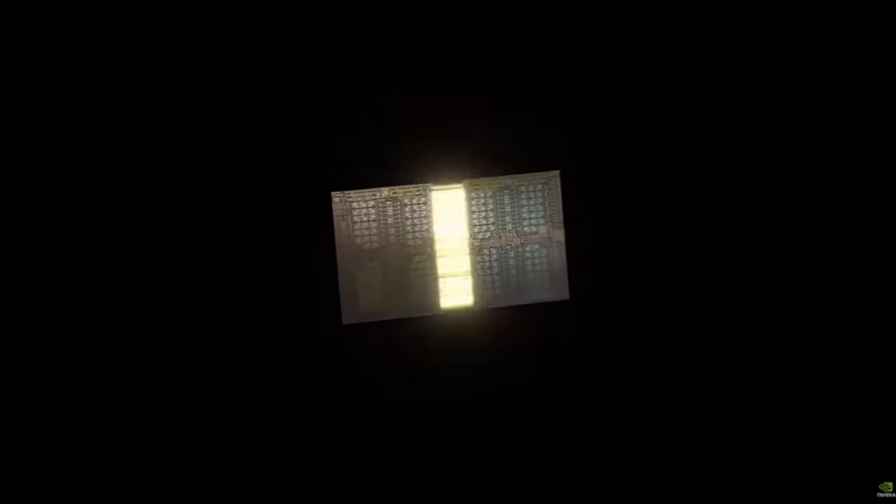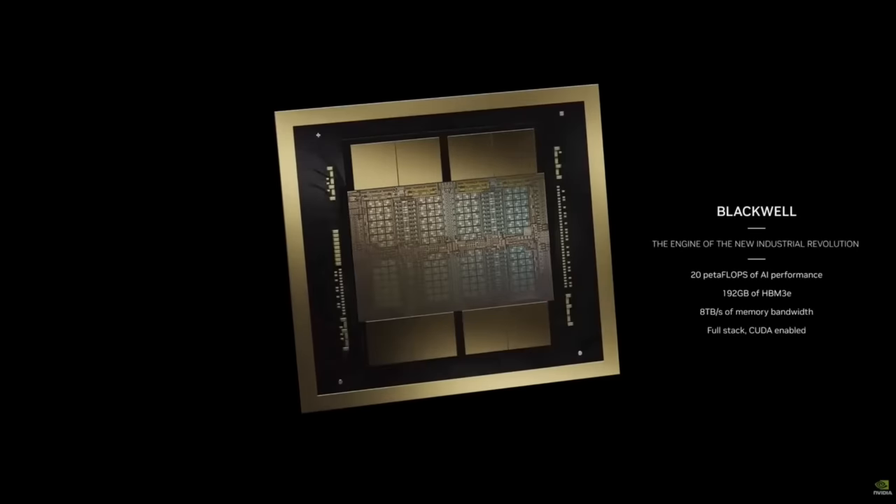The Blackwell GPU features 208 billion transistors, and you can see a small line between two dies. This is the first time two dies have abutted together in such a way that the two chips think they are one chip. This new GPU provides four times the training performance and up to 30 times the inference performance compared to the previous generation Hopper GPU.